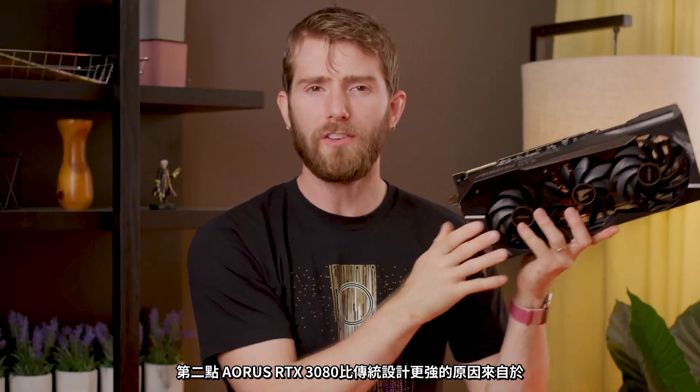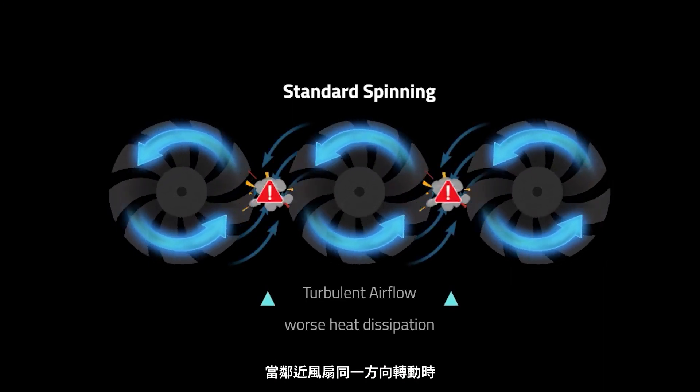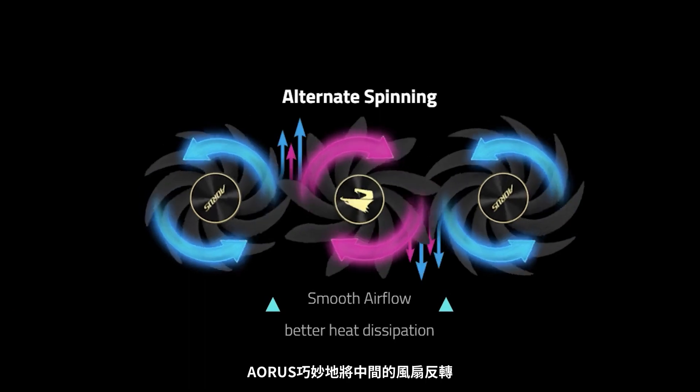Number two: the Aorus RTX 3080 achieves better heat dissipation than traditional multi-fan designs by eliminating air turbulence caused by fan spin direction. Side-by-side fans that spin the same direction can create oppositional airstreams that collide, weakening thermal efficiency. So Aorus's implementation uses an alternately spinning middle fan that promotes smooth airflow with its neighbors and increases air pressure.